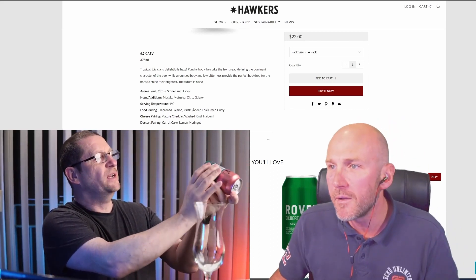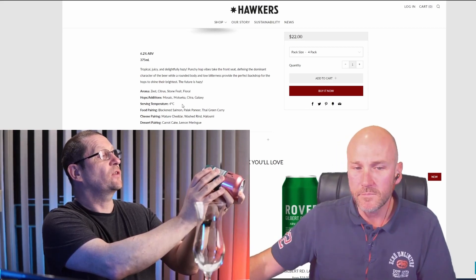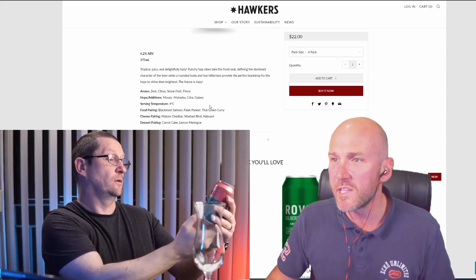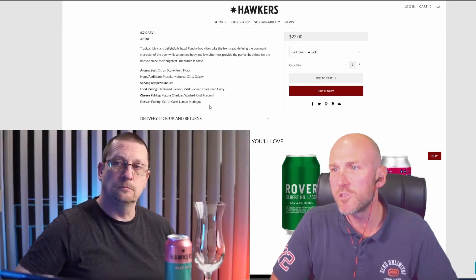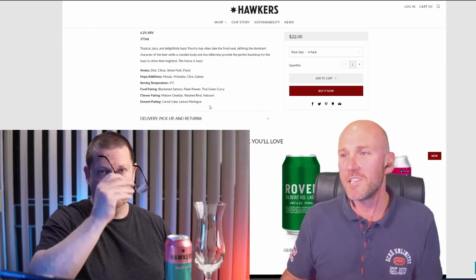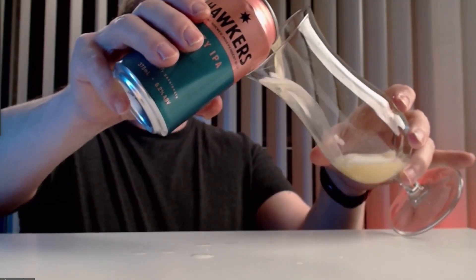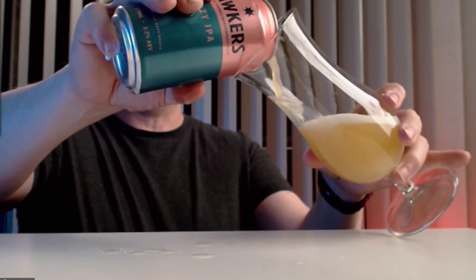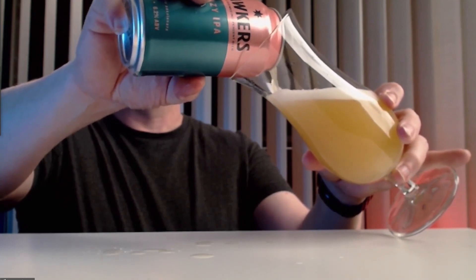I've got a best before of 20th July 2022, so canned around July 2021 — very fresh. The hops in here are Mosaic, Motueka, Citra, and Galaxy. For me, for this style, that is a fantastic combination — I really like the Motueka hop. Let's get this in the glass. On the pour, that really light malt colour — it's cloudy, hazy for days. Usually you have to move a can around to get the cloudiness, but this one is looking cloudy straight off. I'm getting aromas from this already.